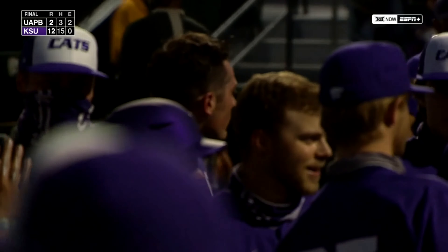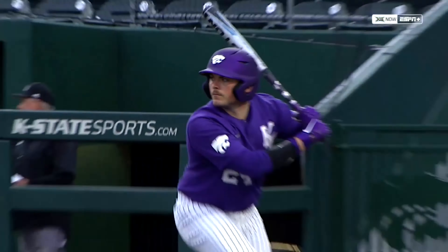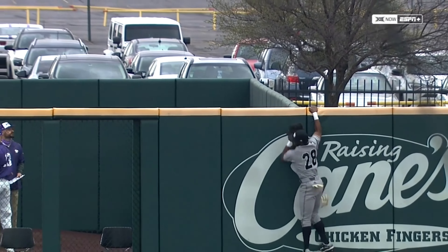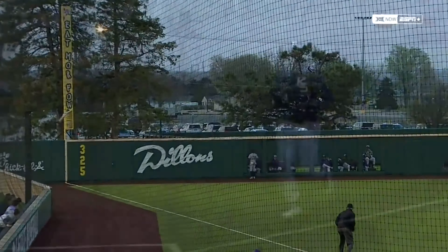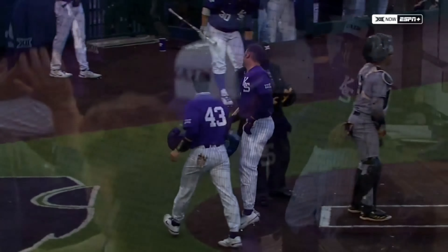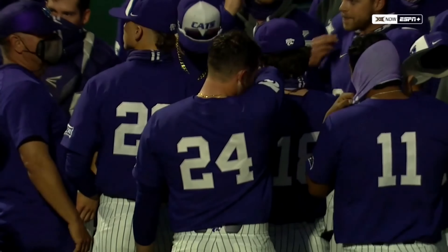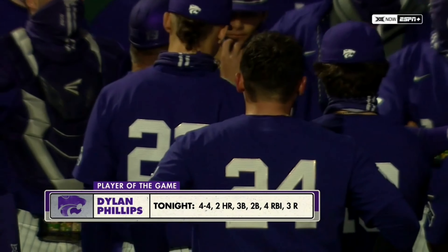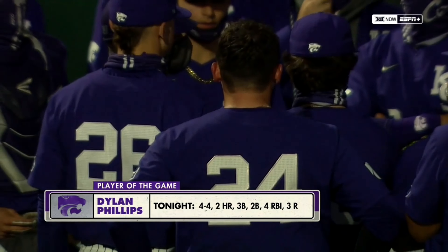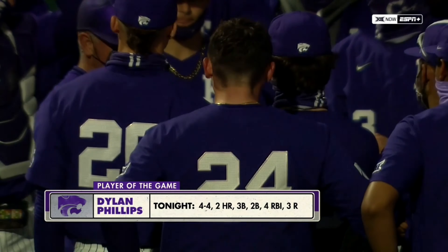As we name our player of the game — no surprise to this one — Dillon Phillips. The highlight of the day on the offensive side for the Wildcats. What a day for the slugger of K-State. Four hits, all extra-base hits, two home runs, one single away from the cycle. The only time he made an out was a sacrifice fly that scored a run — a laser beam to center. Four RBIs. Whether you talk on-base percentage, slugging percentage, or batting average — pretty good night's work, and he continues to stay hot.